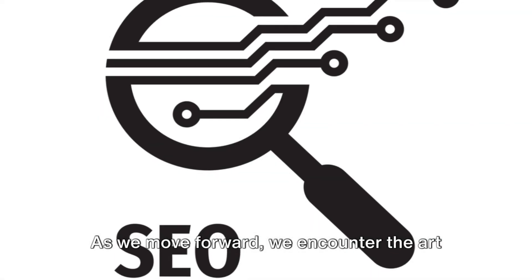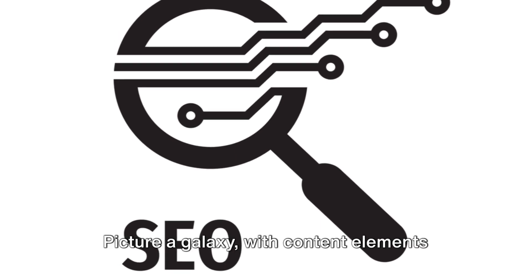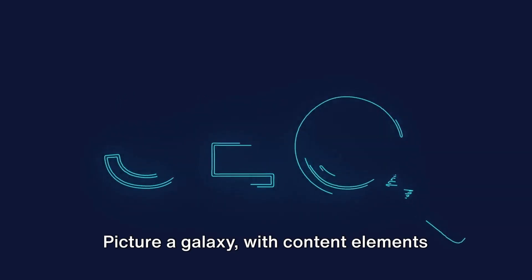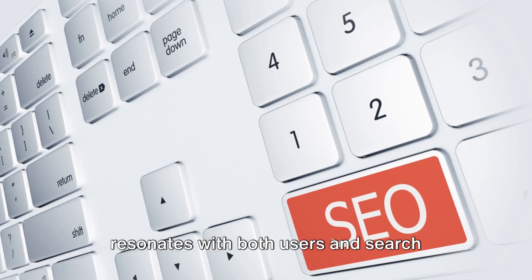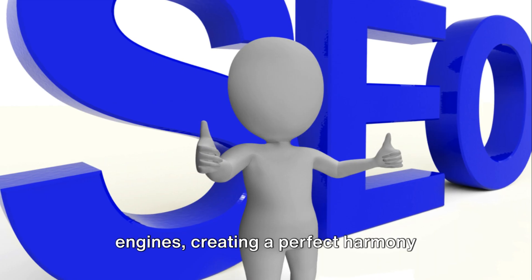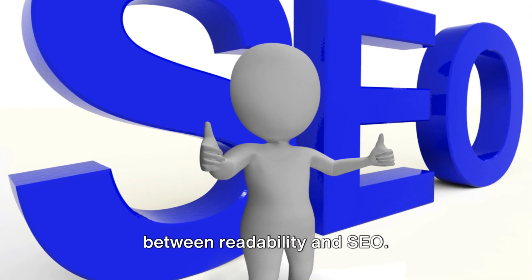As we move forward, we encounter the art of content optimization. Picture a galaxy with content elements revolving around a central idea. This is how we craft content that resonates with both users and search engines, creating a perfect harmony between readability and SEO.